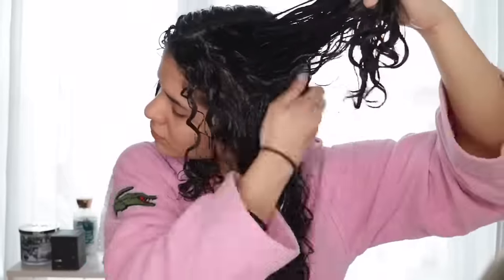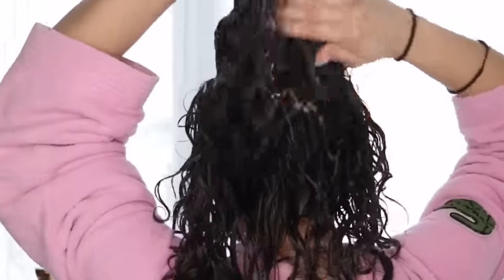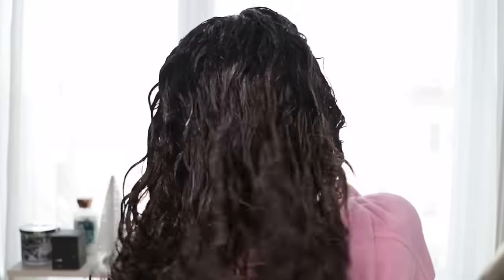Some people say you shouldn't deep condition for more than 30 minutes because the ingredients are stronger and you don't want to overdo it — your hair gets all the right moisture within 30 minutes. But I actually deep condition for about an hour. I'm going to try and do 40 minutes. I don't think 30 is enough or that the product is penetrating thoroughly. I got different answers when I researched it, but you should deep condition for at least 30 minutes. I did more than that today and I loved my results.